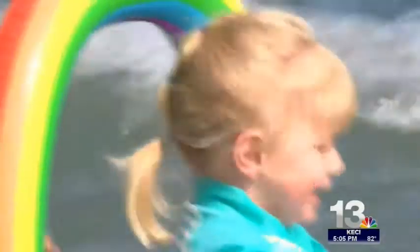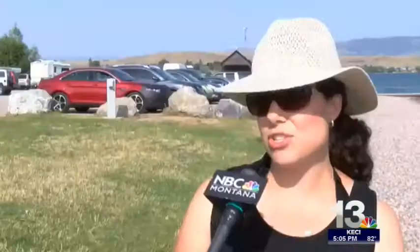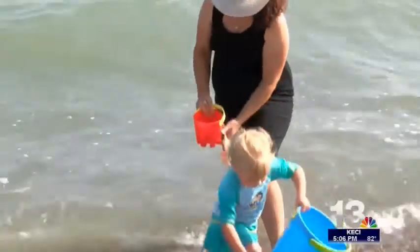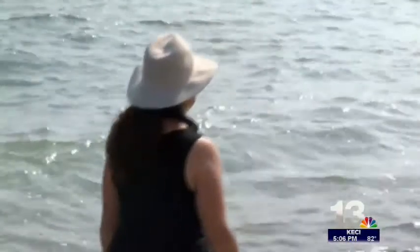Polson's Jocelyn Shackleford swims in Flathead Lake with her family. She's in the water at least three to four times a week. Now a new app can tell her how clean the water is. She says just the confidence in knowing that her children are safe, and for her well-being too as an expectant mom, that the water is clean and ready to play in.